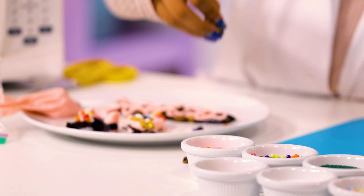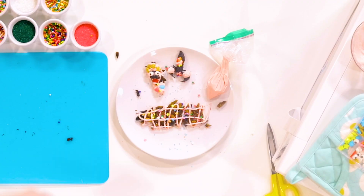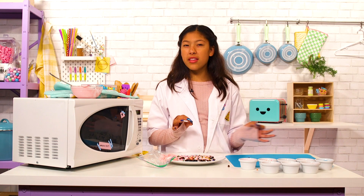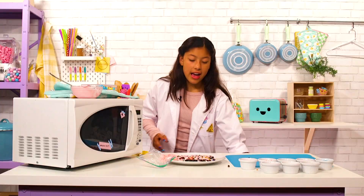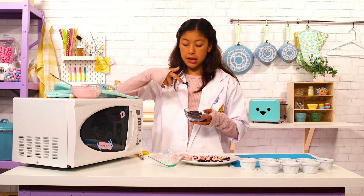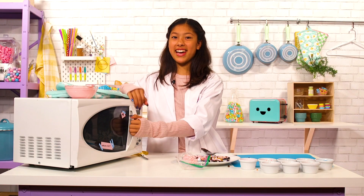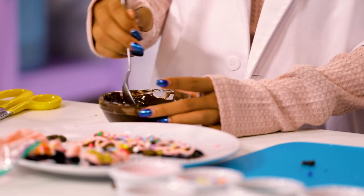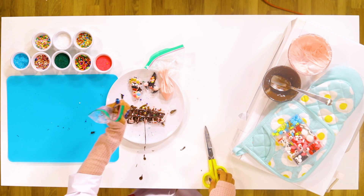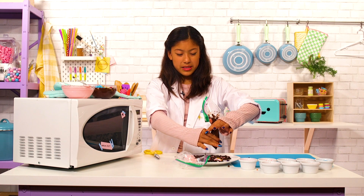Now these are looking really good but you know what I think they need? Chocolate! I have these and I'm gonna use the same process to heat these up. I can't see inside of it. So we're gonna put that on there — make it nice and delicious. Now we're gonna try some of these bugs.